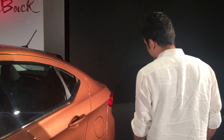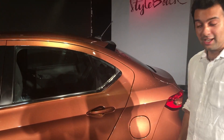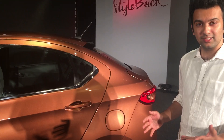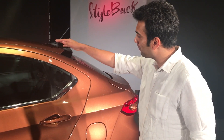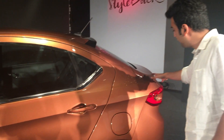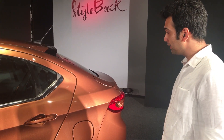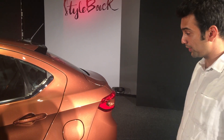Moving on to the differentiators, point number one: this is not a hatchback, this is not a notchback — Tata calls it a 'styleback', and rightfully so. When it comes to compact sedans, it's very difficult to get the proportions right, and I think Tata has hit the sweet spot with this coupe-like roofline that blends into the boot area very well, giving you a very pleasing design. Tata should be given big mention for the styling points on the TIGOR.